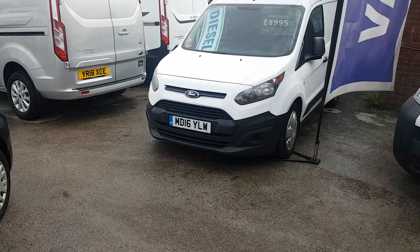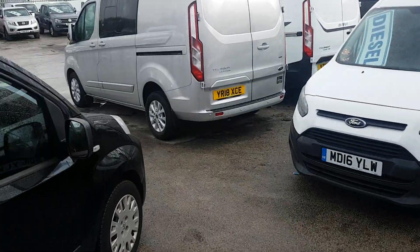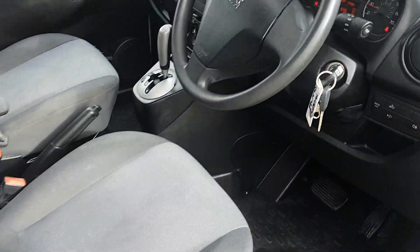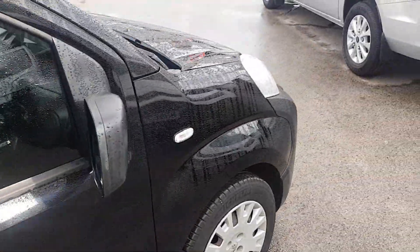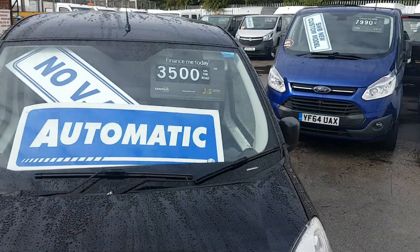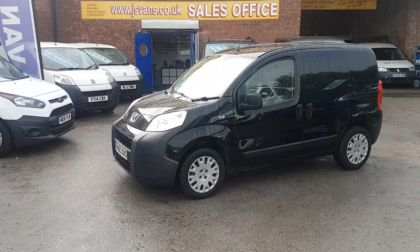Got a couple more of these in stock also — a 2012 and a 2014. Drives fine, comes with a free JNS vans warranty offer. It's three and a half thousand, there's no VAT to pay. All our vans are HPI clear and come with the free JNS mega warranty offer.